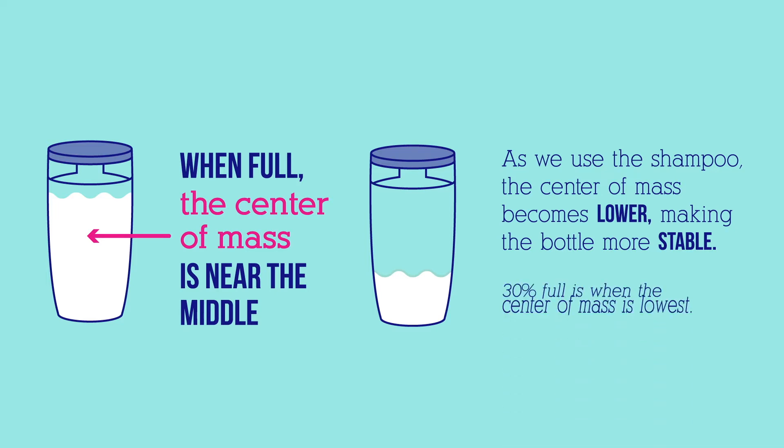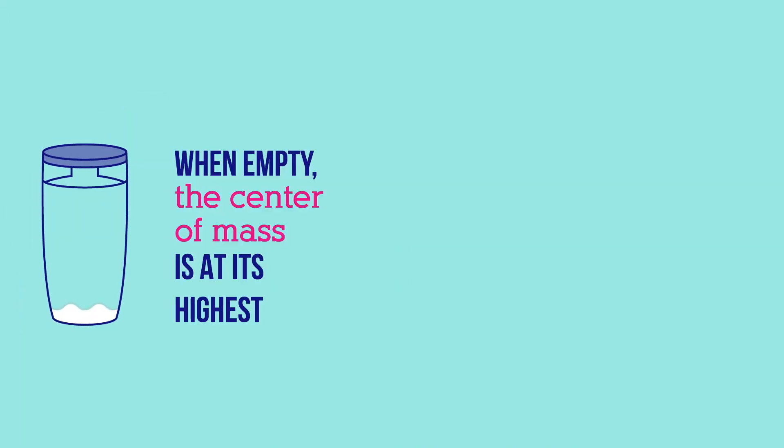When the bottle is 30% full, the center of mass is at its lowest. When the bottle is empty, the center of mass is at its highest. The cap of the shampoo bottle also makes it heavier on top and more unstable.